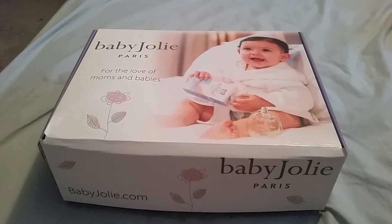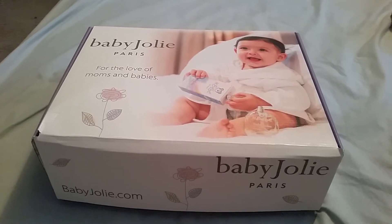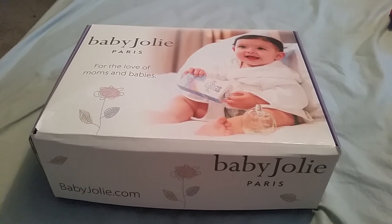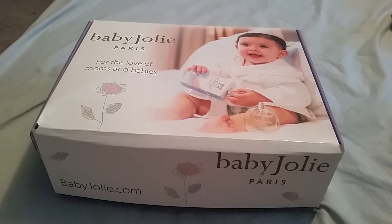Hi and welcome back to another video. Today's video is on a free Macrobaby box. I find it weird too — it doesn't say Macrobaby — but yeah, this is definitely from Macrobaby.